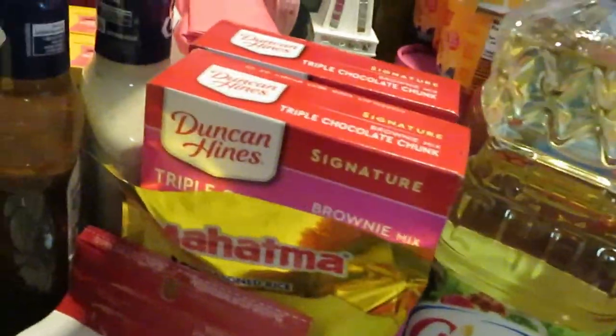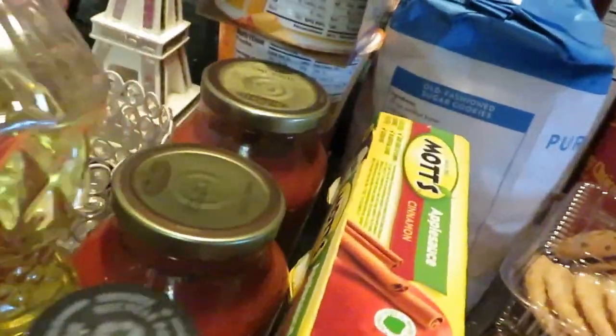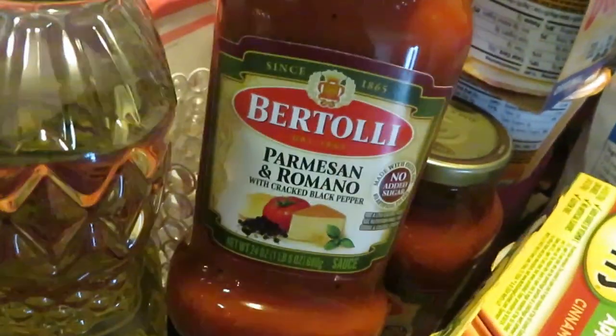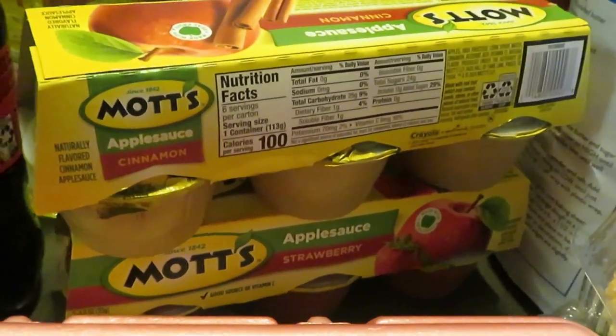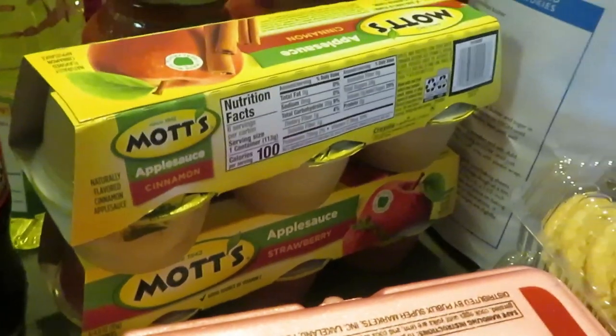We've got the Duncan Hines triple chocolate brownie mix — Duncan Hines is BOGO this week, I got two of those. Back here is the Bertolli Parmesan and Romano sauce — they are BOGO this week. We've got the Mott's applesauce, I got the strawberry and the cinnamon. Mott's is BOGO this week, and the Mott's juices are BOGO too.